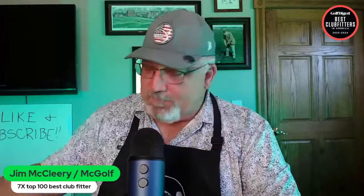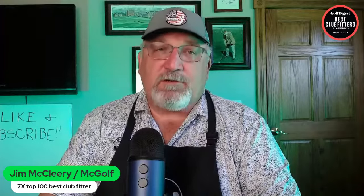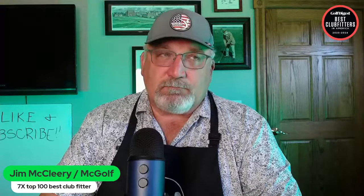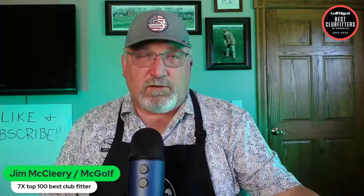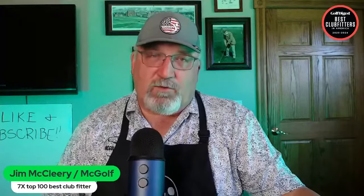That takes us into the Wilson review. My rep Dave showed up and left me with their upcoming catalog. Last year we had the Dynapower drivers, fairway woods, hybrids, and the Dynapower irons — the big, forgiving, massive offset, very strong irons. The woods got a lot of press and they're really great. We almost put one in Scott's bag but another club beat it out. The fairway woods and hybrid wouldn't have worked in Scott's case because they tend to run more upright.